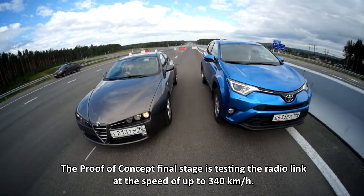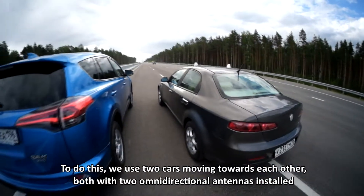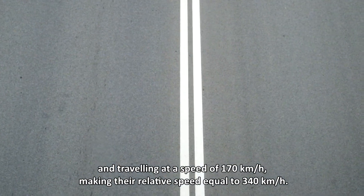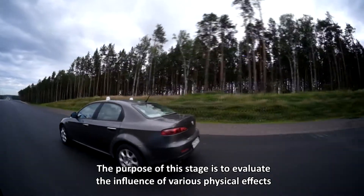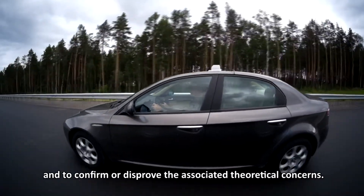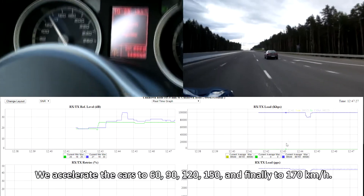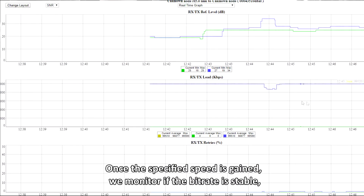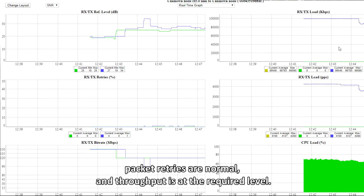The proof-of-concept final stage is testing the radio link at speeds of up to 340 km per hour. To do this, we used two cars moving towards each other, both with two omnidirectional antennas installed and traveling at a speed of 170 km per hour, making their relative speed equal to 340 km per hour. We accelerate the cars to 60, 90, 120, 150, and finally 170 km per hour. Once the specified speed is gained, we monitor if the bit rate is stable, packet retries are normal, and throughput is at the required level.